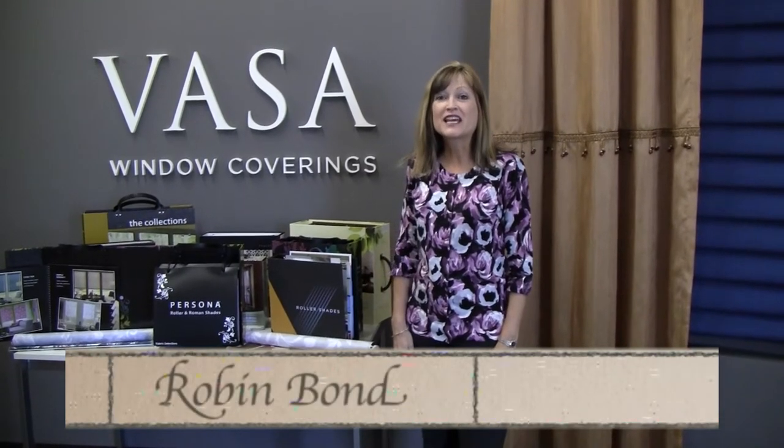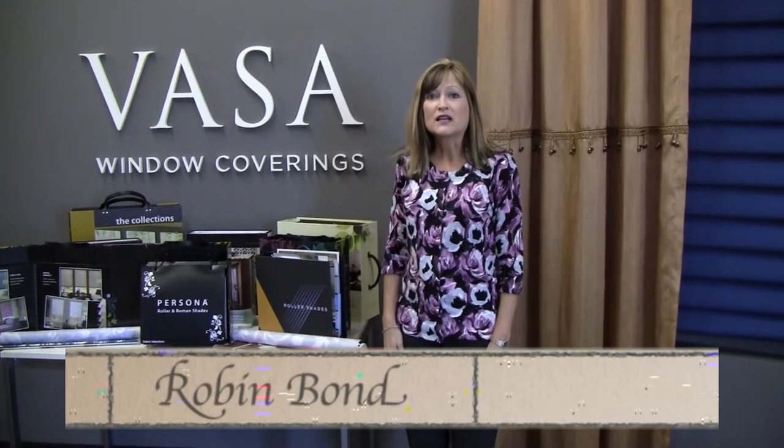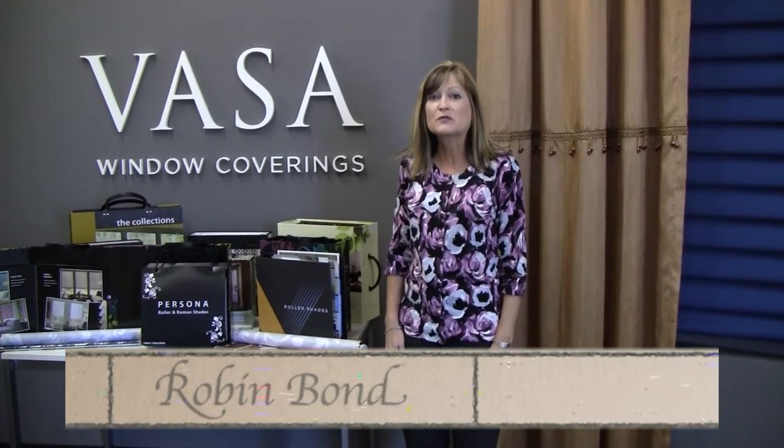Robyn Baum with Wine, Dine & Design Broadcast. We're here today at Bossa Window Coverings. They are one of our business partners that we use to manufacture our window coverings. This month we're talking about decorating with screens, and Dustin here at Bossa is going to tell us a little bit about panel tracks.